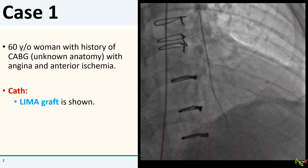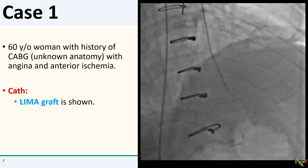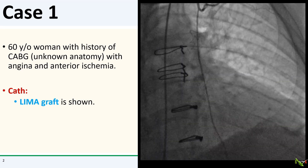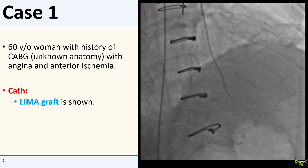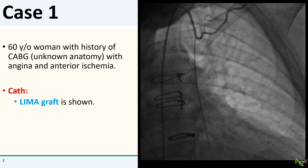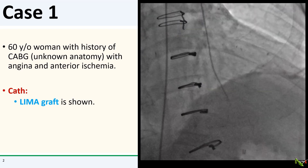First case. This is a 60-year-old woman with a history of CABG at an outside hospital. The CABG anatomy is unknown to us. She presented to us with angina, and her nuclear stress test showed anterior ischemia.